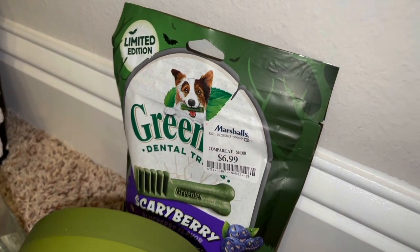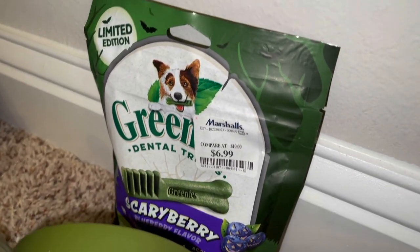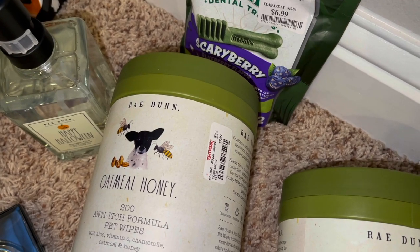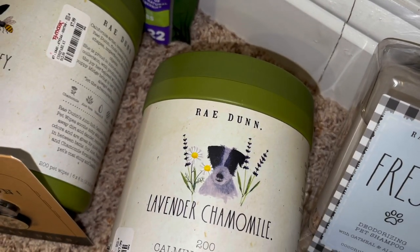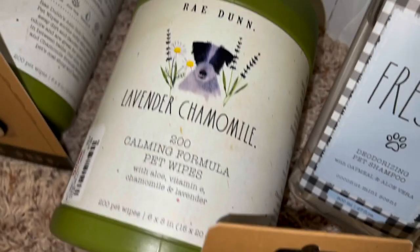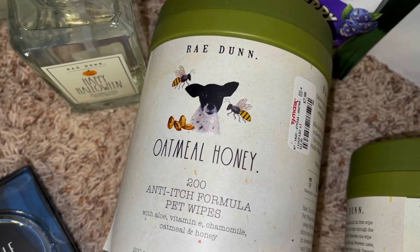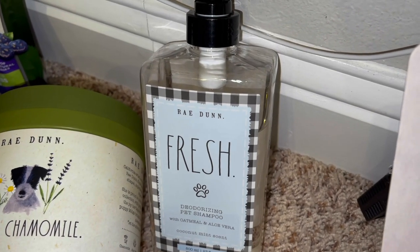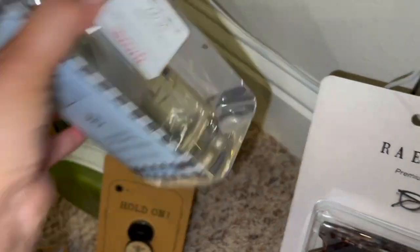I got this for my dog — these little scary berry greenies, which my little Yorkie loves, and these were only $6.99. I'm going to get these for Halloween. I also found him some pet wipes — there's 200 anti-itch formula oatmeal honey pet wipes, and then a lavender and chamomile 200 calming formula with aloe, vitamin E, chamomile, and lavender. These are $7.99 — I thought that was a good deal. I also got him some deodorizing pet shampoo with oatmeal and aloe vera in coconut mint scent, which was $5.99.